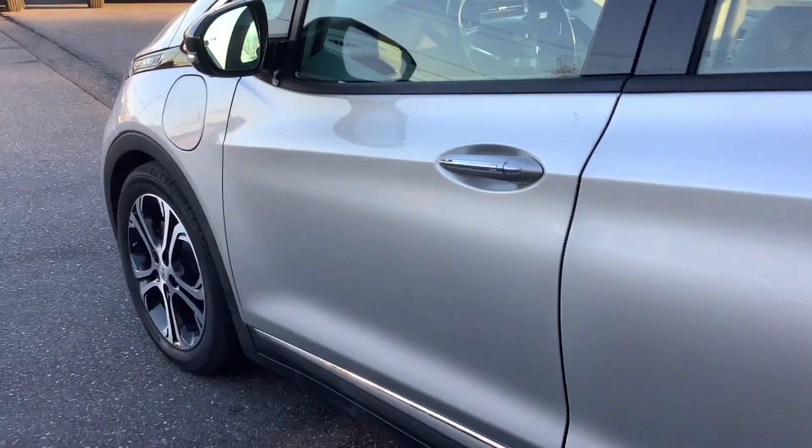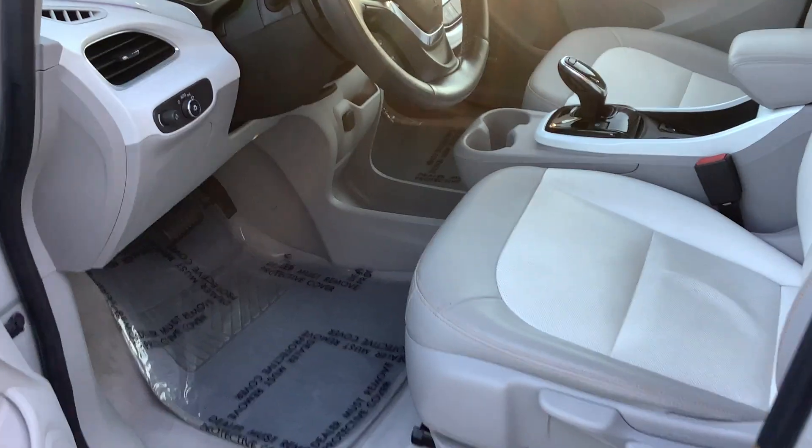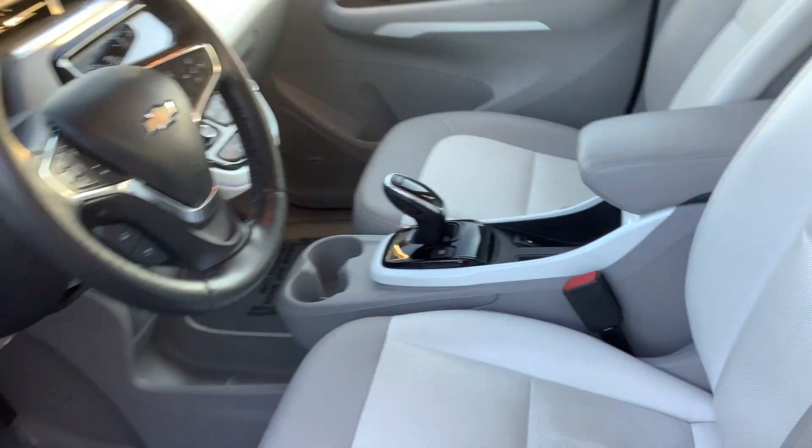Silver in color on the outside and it's got the gray interior. This particular one's got the leather seats and it's kind of a two-tone color combination, looks real good. Of course, you've got power windows and door locks and it's got the Bose premium sound.